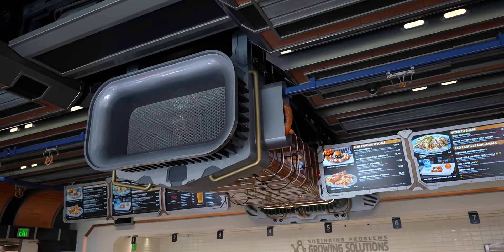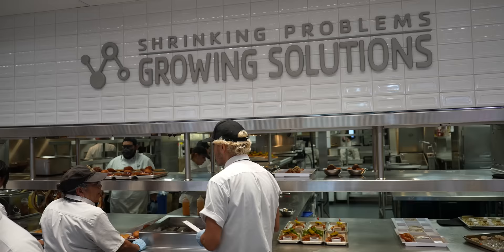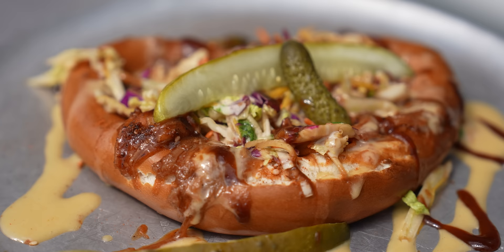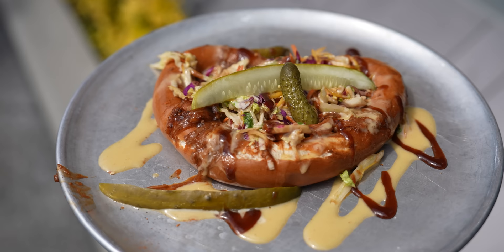We're heading back to Pimm's Test Kitchen for lunch. First up is the new Atomic Pretzel with pulled pork. This has barbecue pulled pork, slaw, honey mustard, green onions, black sesame seeds, pickles, and cornichons — those little pickles on there.